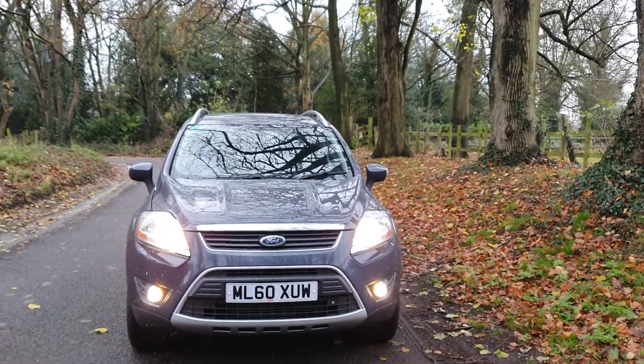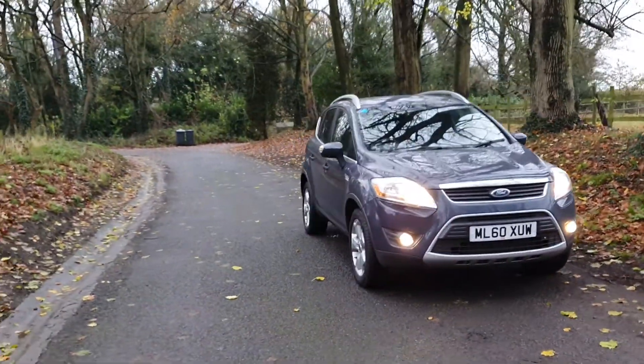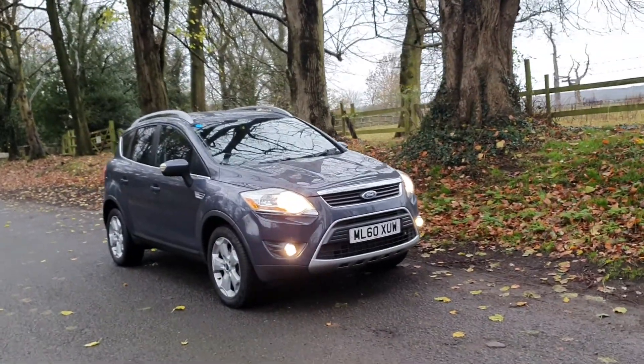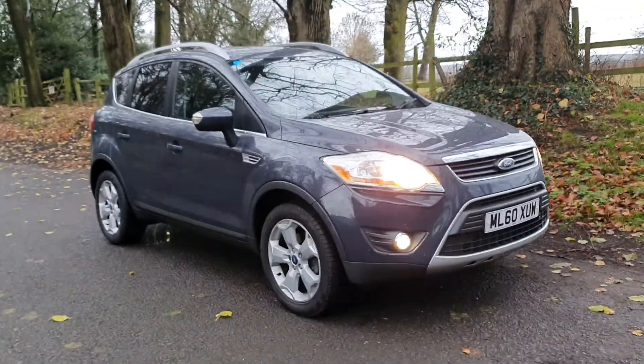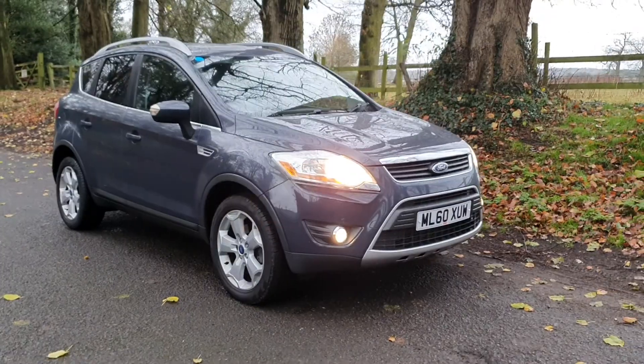It drives lovely, goes through the gears well, and it's got two keys. It's got the service history, and as I say for the new owner it will be MOT'd and ready to go. It's a £205 annual road tax model, so for a 4x4 that's not bad at all.